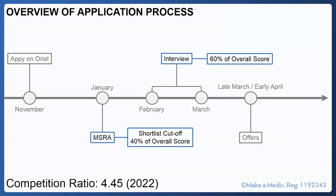Having submitted the application, there is a shortlist cutoff score in the MSRA — candidates who score above this cutoff will be offered an interview. Your overall application score is a combination of the interview and MSRA: the interview contributes 60% and the MSRA contributes 40% to your overall score. For 2022, the competition ratio was 4.45 — meaning 4.45 applicants per post available.